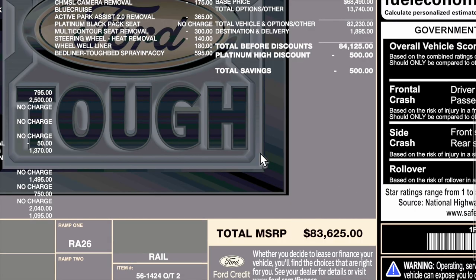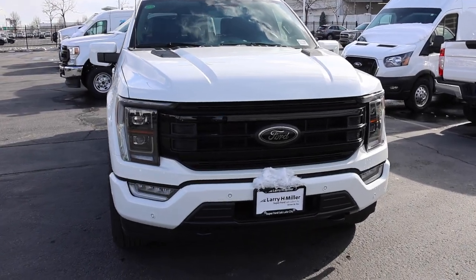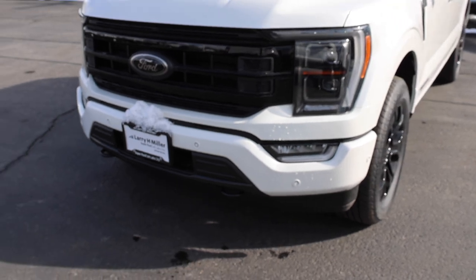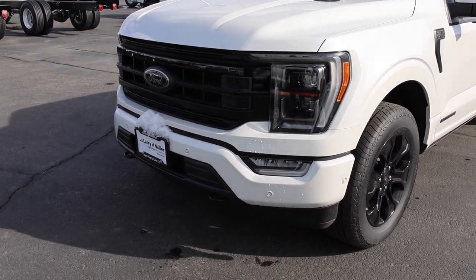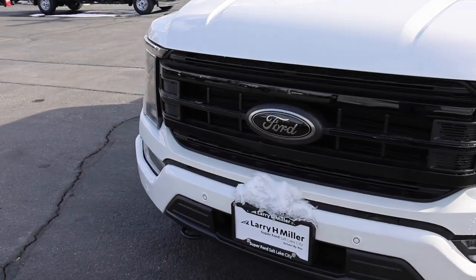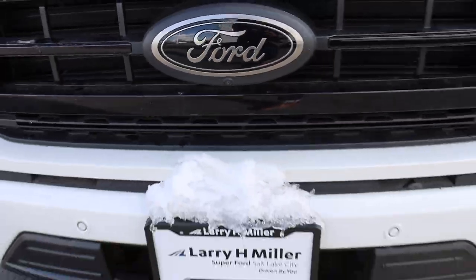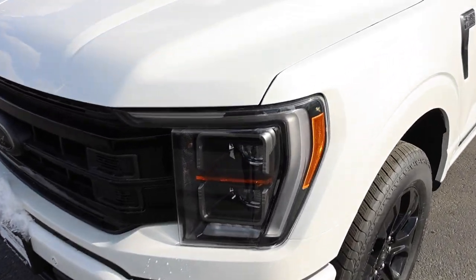This truck is super expensive — $83 grand, that's all of it. Obviously there's going to be some discount. Look at the front end: they black out the grille and the Ford emblems too. You can see the camera right there, tow hooks down below, and parking sensors. I love this Oxford White — that's just pretty.